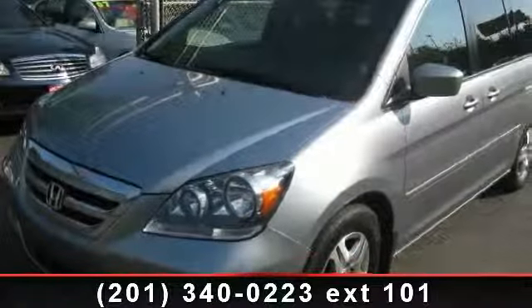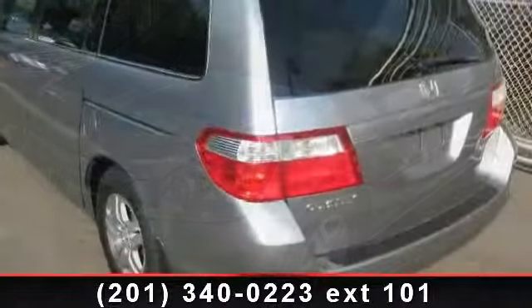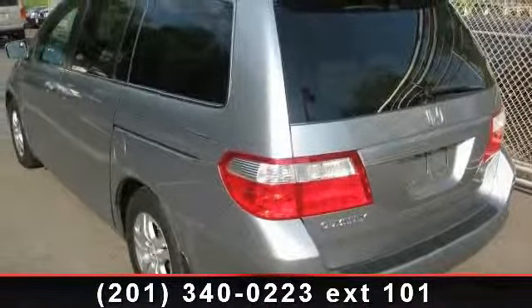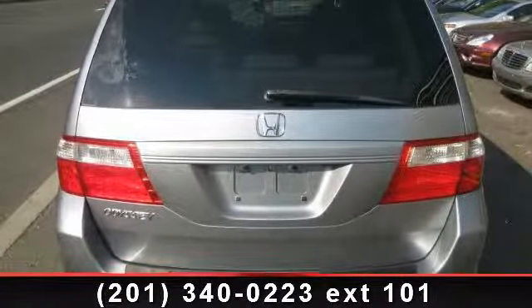Step into the 2007 Honda Odyssey XL. If you are looking for an automobile with great features, look no further. This vehicle comes with a reliable 6-cylinder engine connected to a smooth shifting automatic transmission.